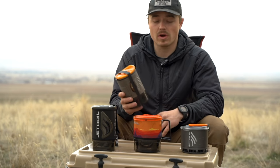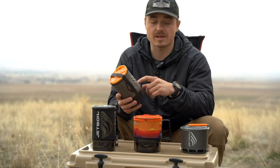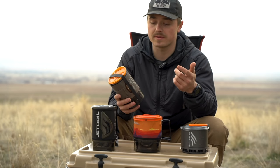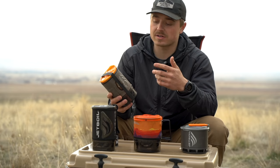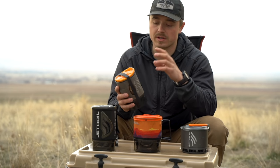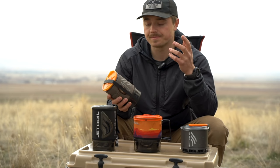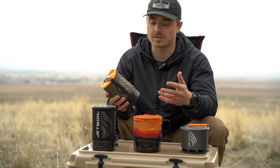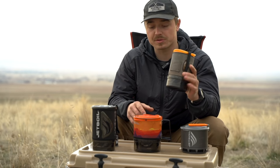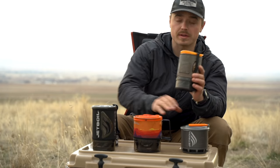Circling back, there's one other option I didn't talk about: the Zip. It sells for about $85, so it's a lot less expensive, and it's similar to the Flash but has a smaller cup and does not have a built-in igniter — you'd have to carry a lighter. You still don't get the regulator that the Minimo has. So if you're on a budget and only looking to boil water, this would be a good option. Otherwise I would go with one of these three.